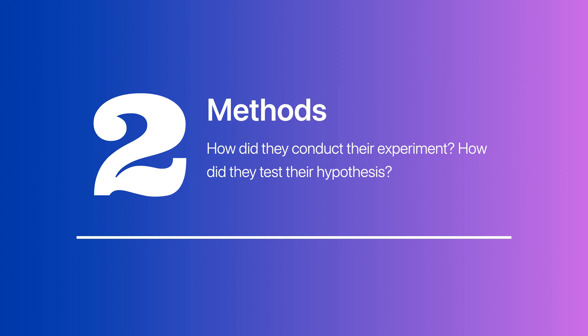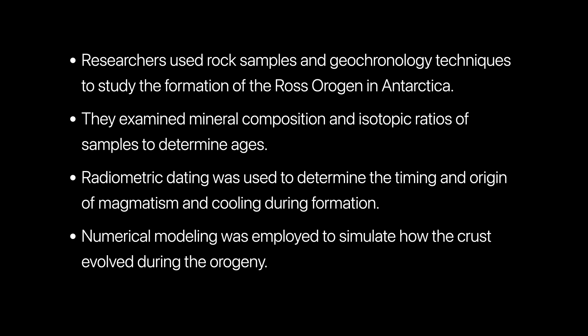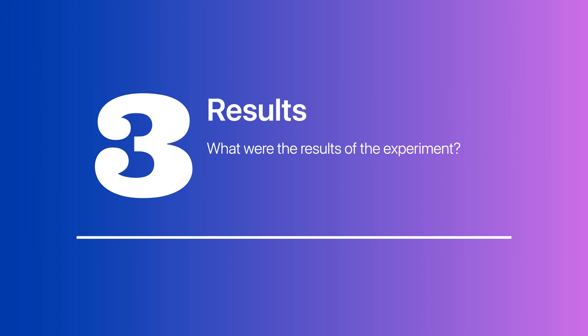The researchers used examination of rock samples and geochronology techniques to investigate the timing and origin of magmatism and cooling during the formation of the Ross Orogenic in Antarctica. They analyzed the mineral composition and isotopic ratios of samples from various locations and used radiometric dating to determine ages. They also used numerical modeling to simulate the evolution of the crust during the orogeny.